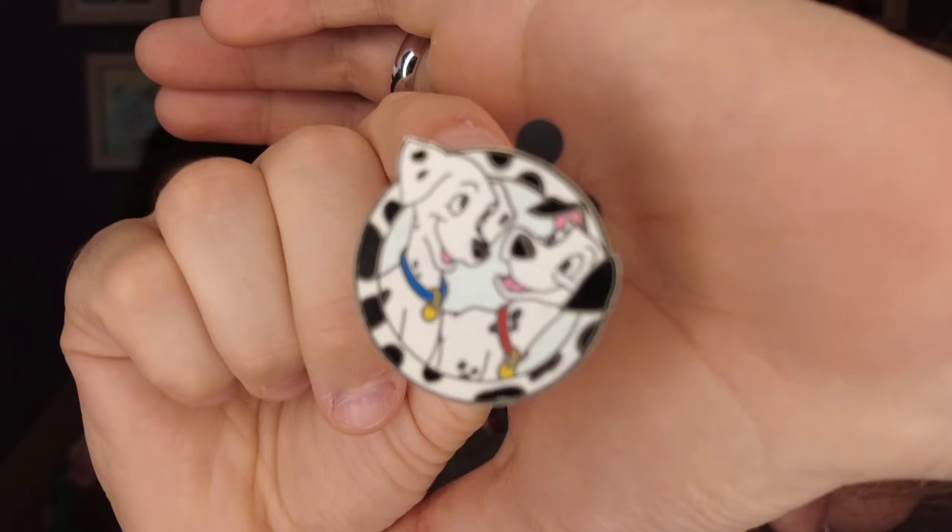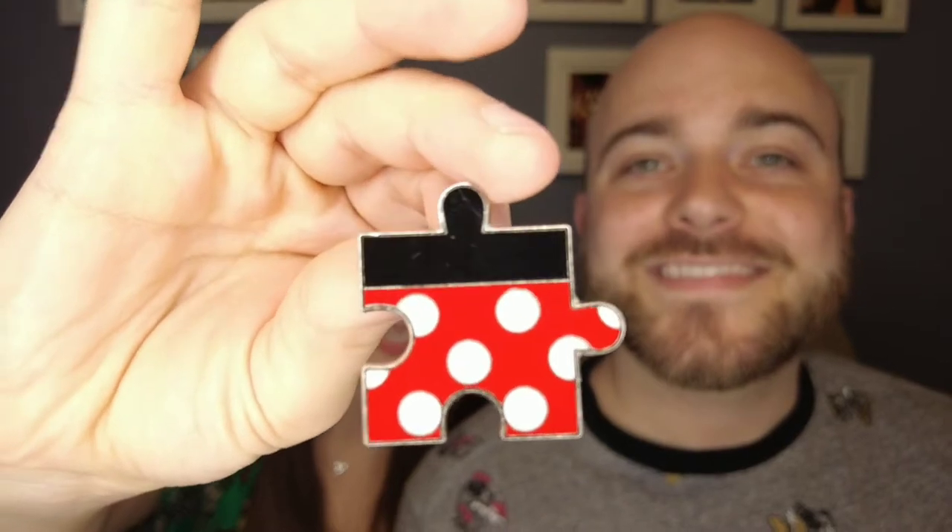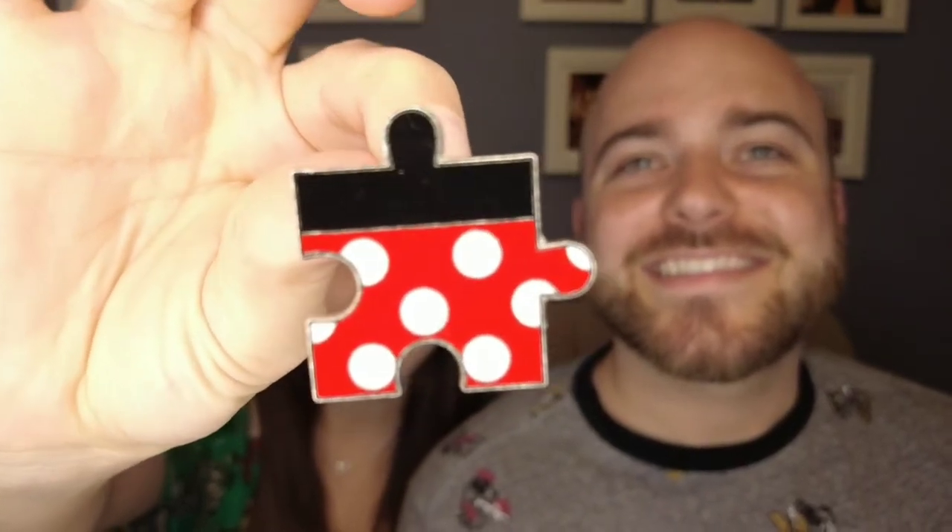Another pin trade we received was Pongo and Pita looking lovingly at each other. This next pin actually came out of a candle — if you're familiar with Wish's Candle Company, they do Disney-themed candles, and as you burn it, a pin is revealed inside. The last candle that I burned, I unboxed — it's a puzzle piece pin from the Shanghai Disney Resort, which is really fun. It's in the pattern of Mickey or Minnie — Minnie, I guess, because of the polka dots. It's a little puzzle piece and I thought it was really cute.